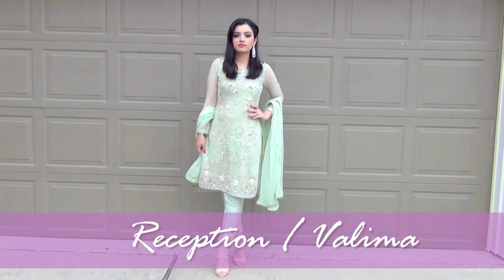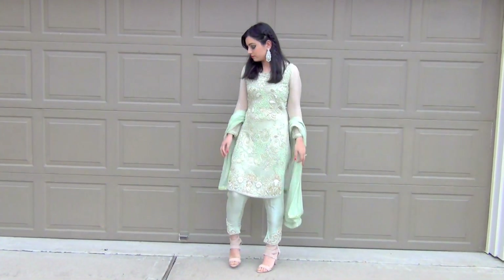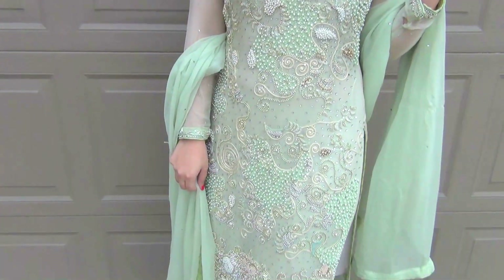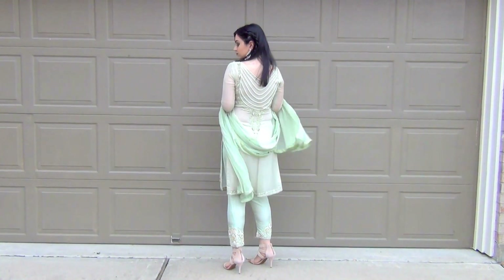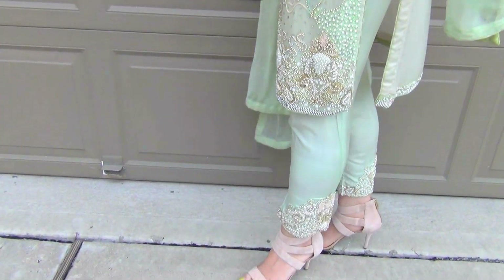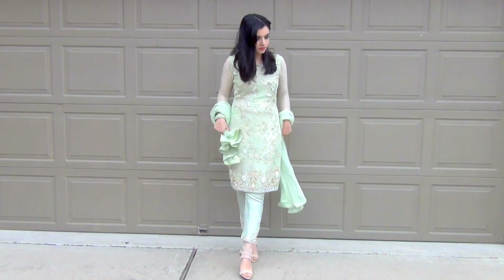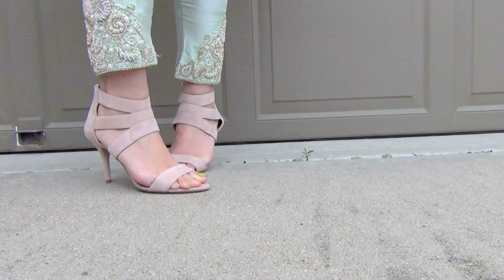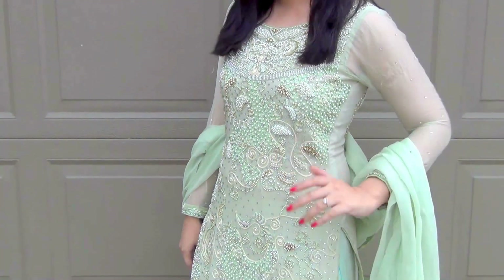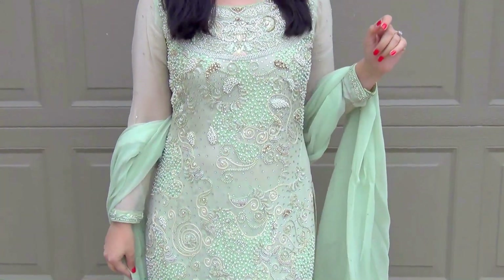The next event is called Reception or Valima, and it is one of the most formal events. Girls usually opt for lighter colors on this day, and there won't be much dancing so you can wear your high heels. I'm wearing this beautiful mint green dress that is embellished all in the front and in the back — it looks so pretty and so fit for the event.